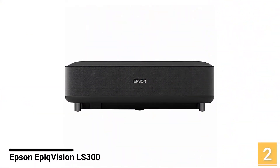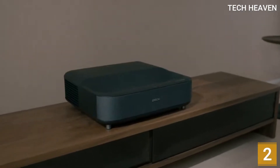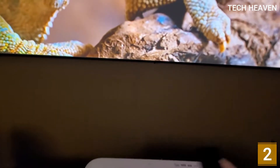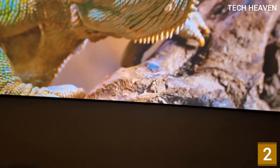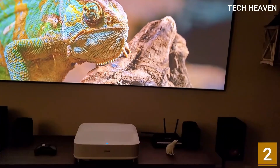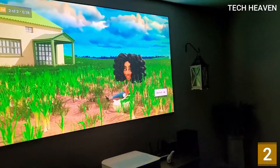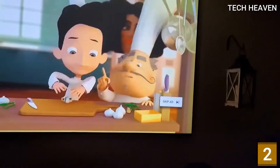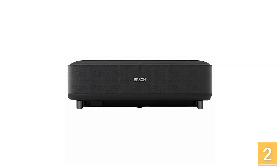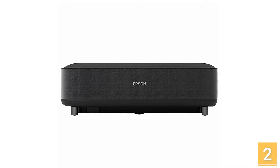Number 2: Epson Epic Vision LS300 Ultra Short Throw. The short throw distance of the Epson Epic Vision LS300 makes it easy to install in any space. You'll only need about 15 inches of distance between the projector and wall to get a massive 120-inch picture. That's great for those with smaller viewing areas, and it makes it easier to set up in any room since you can just set it on a table or entertainment center rather than mounting it. Something else that's great is its built-in sound — you don't necessarily need to use external speakers, thanks to the Yamaha 2.1 sound system installed in it.